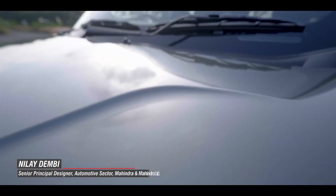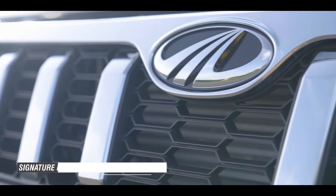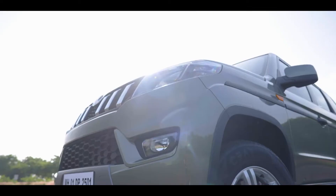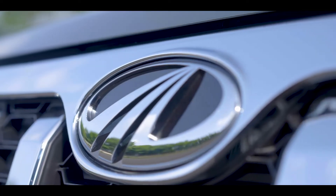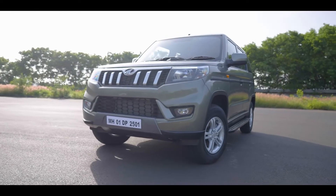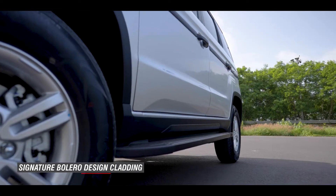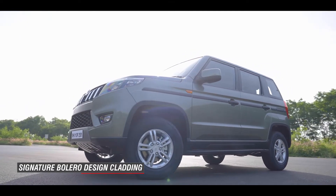It has a very flat, imposing clamshell bonnet. If you see the front fascia of the vehicle, it has a very unmissable X-motif. It has a very high stance and a very commanding presence, with elements and touches all around — the wheel arch claddings, the sill cladding, and that very unique Bolero beltline or bodyside cladding.